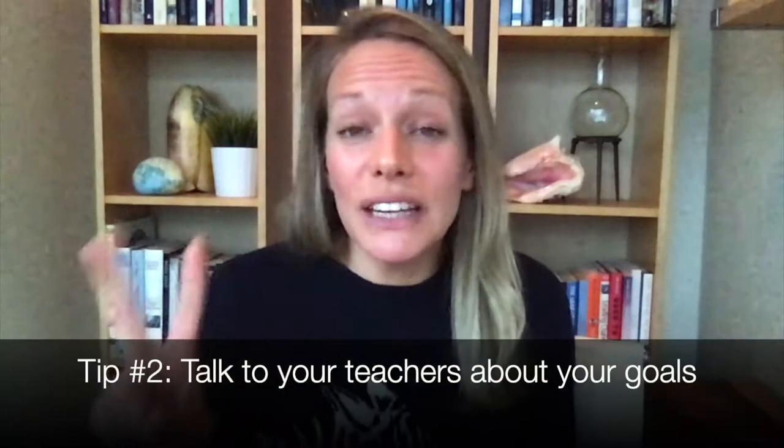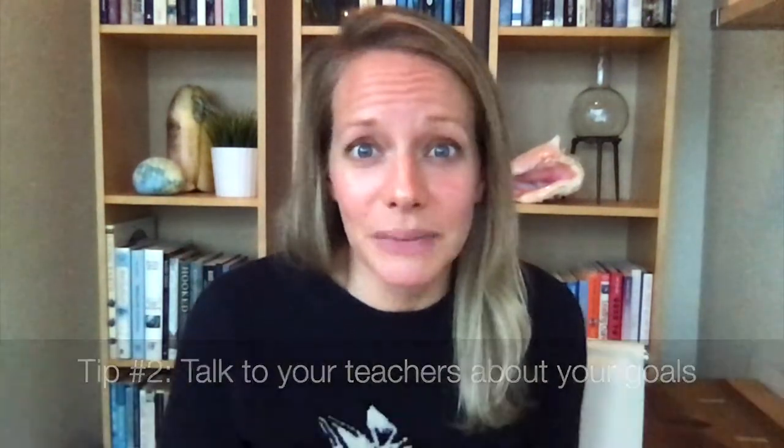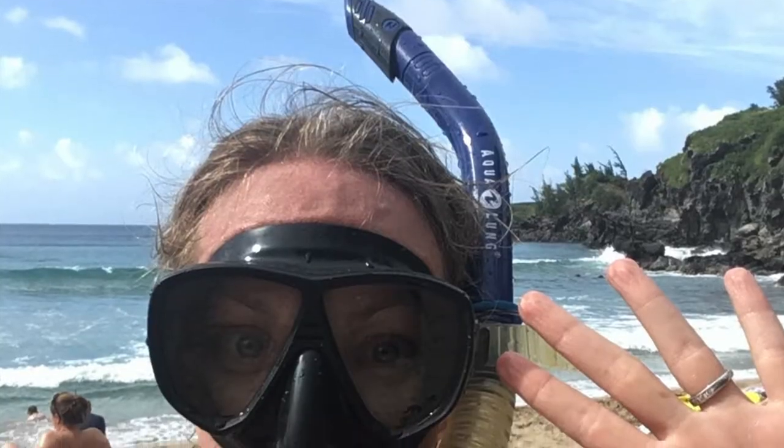Tip number two is that you need to talk to your teachers and guidance counselors about your goals. As soon as I realized that I wanted to be a marine biologist, I walked directly into my guidance counselor's office and asked how I could become a marine biologist. He had never gotten that question before — I was living in landlocked Ontario — and he said, 'Let's look it up, let's figure it out together.' He was very helpful; we ended up looking up some university catalogs. There was one school that had a program called oceanography — Memorial University of Newfoundland — and right then and there we looked up what my GPA needed to be, what the course requirements were, and what the costs associated with that university were.